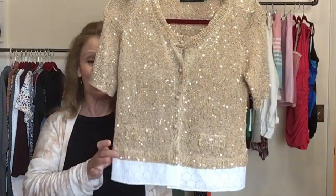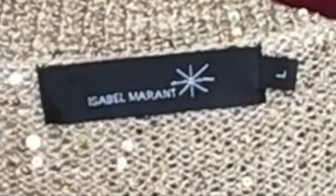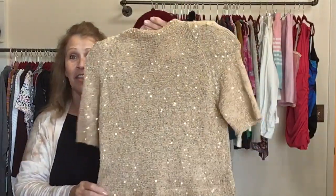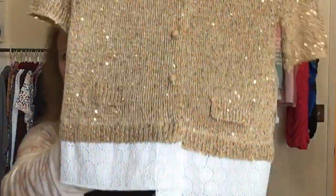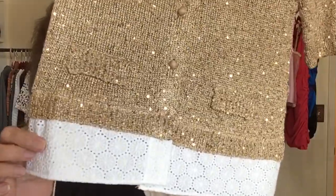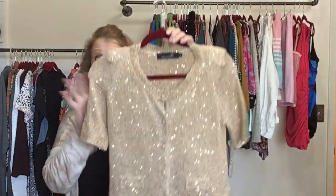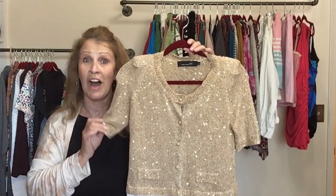I'm going to mix in a little designer piece — this one is Isabel Marant, size large, although it fit my size six mannequin perfectly. This is a sequined knit short sleeve top with eyelet on the bottom — it feels like cotton but says it's polyester. In pretty good condition; it did have a couple pulls that I pulled to the interior. Hopefully this will find a new home for the holidays.